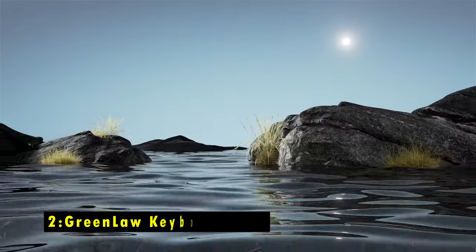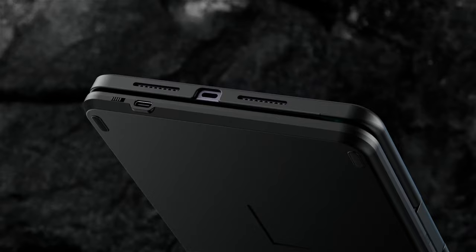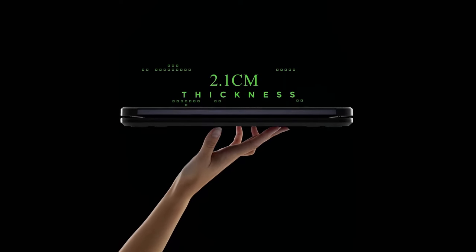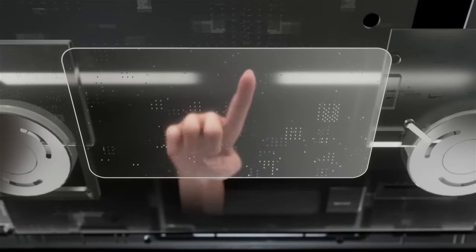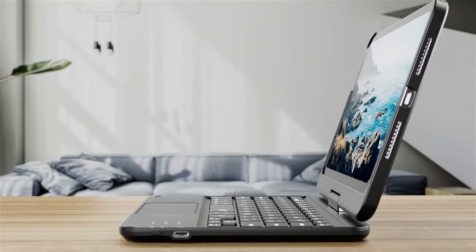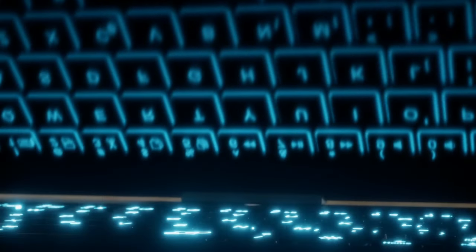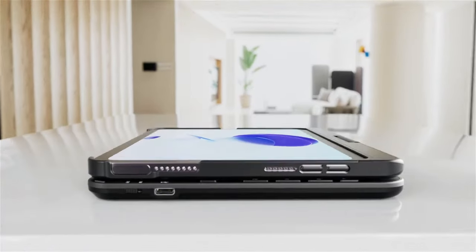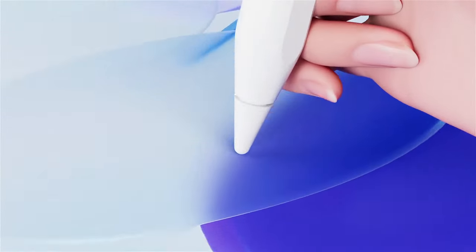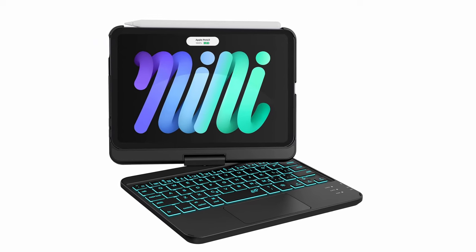At number 2 is the Greenlaw Keyboard Case. The Greenlaw Keyboard Case for the iPad Mini 7 delivers an exceptional blend of functionality and style. Featuring a smart touchpad, it transforms your iPad into a mini laptop, making multitasking a breeze with multi-gesture controls. Whether you're editing, browsing, or building presentations, it enhances productivity with seamless precision. The 7-color backlit keyboard allows you to personalize your typing experience even in low-light conditions. Its 360-degree hinge provides versatile positioning, ensuring comfort in any setting. With a long-lasting battery and convenient Type-C charging, it's perfect for on-the-go use, offering both performance and portability in a sleek, energy-efficient design.